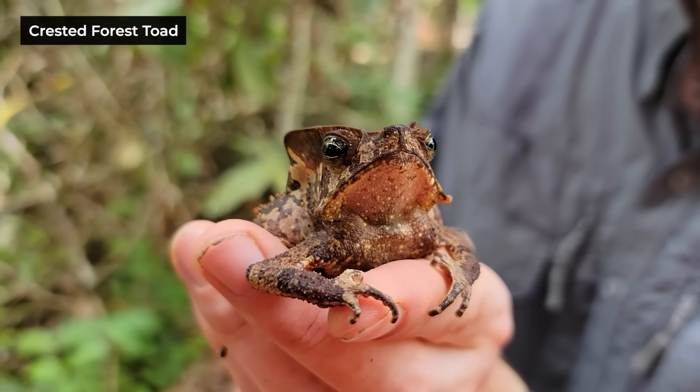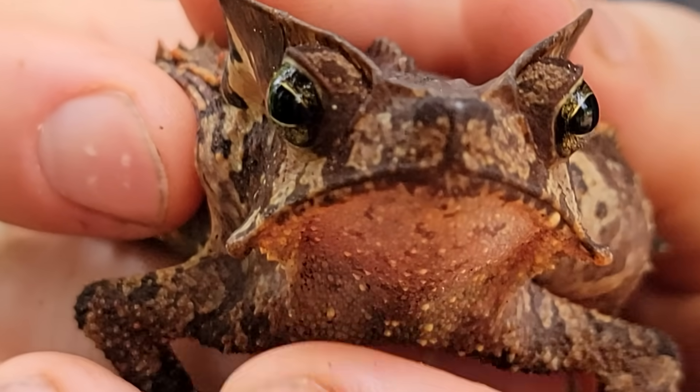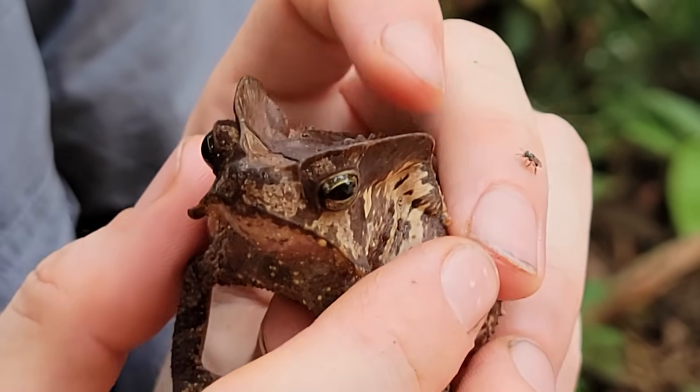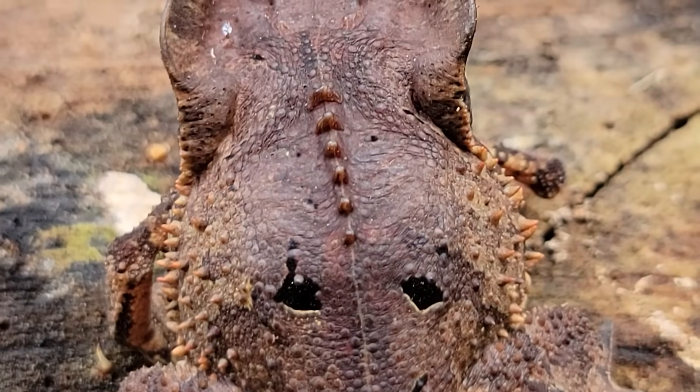We have seen a lot of crested forest toads on this trip, but last night - this just takes the cake. These guys appear to be a species complex, so there are probably a lot of different species of crested forest toads. This one is the most badass I've ever seen - probably the coolest looking toad on the planet. Look at these crests - they're hard and bony. It's like dilophosaurus in toad form. It's got spikes down its back and soft spikes down the side like those of a bearded dragon.